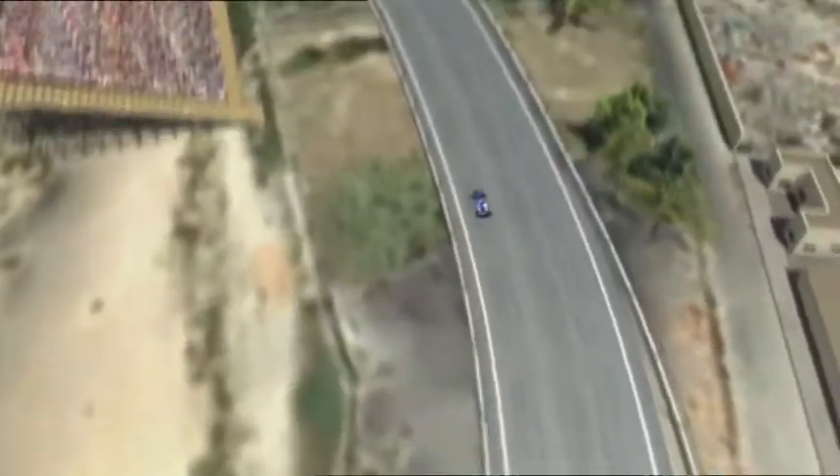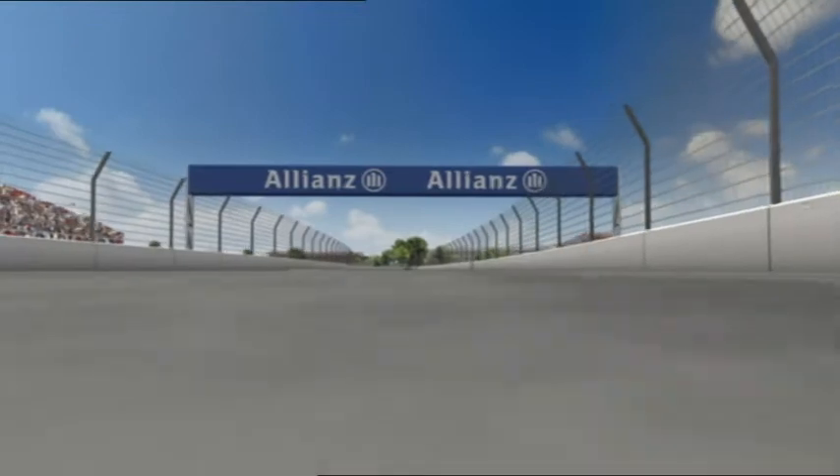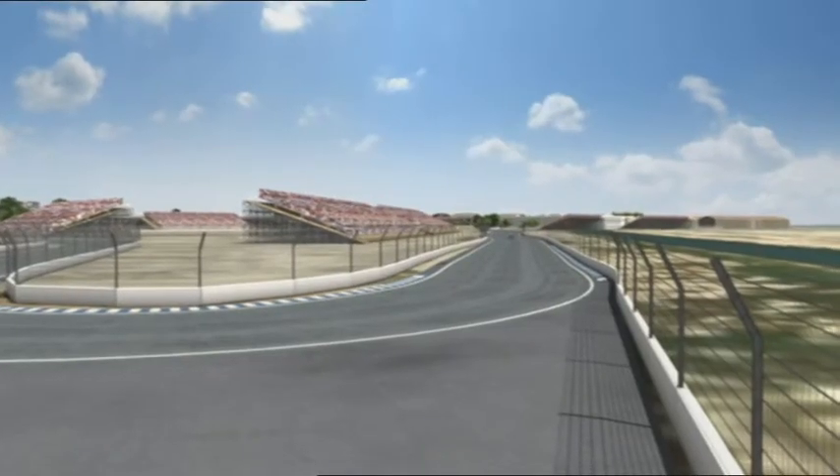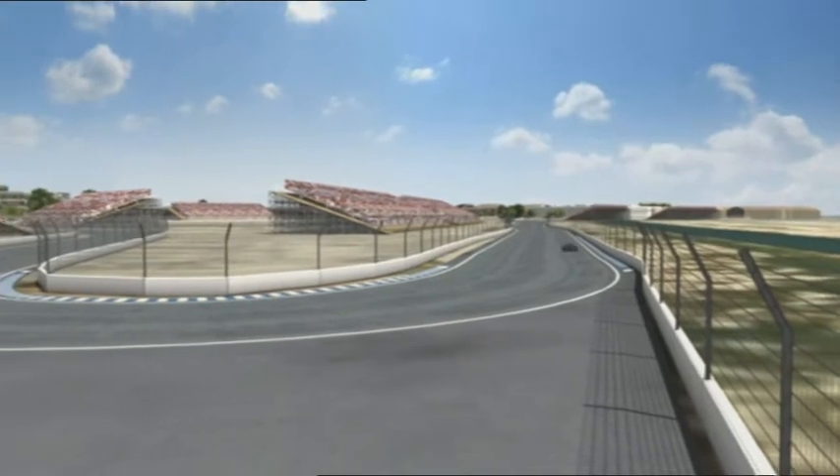Valencia combines extremely high speeds with city flair. The circuit's designers have achieved this combination very well, and the fans love this special Spanish charm.